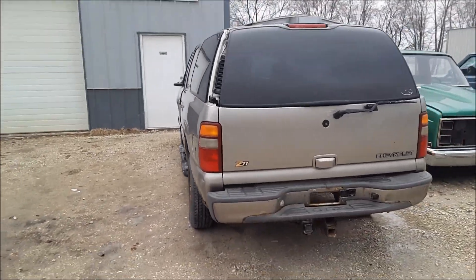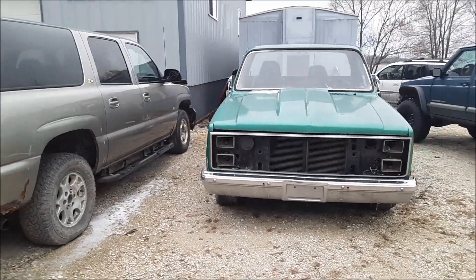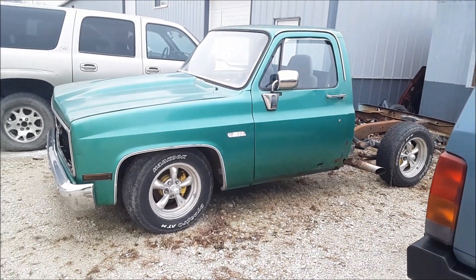I'm not sure exactly what I'm putting it in yet, but I think it's going to end up in this square body. If not, I have another one at the house. So most likely it's going to end up in one of these two trucks.